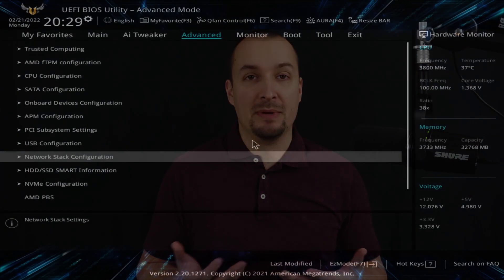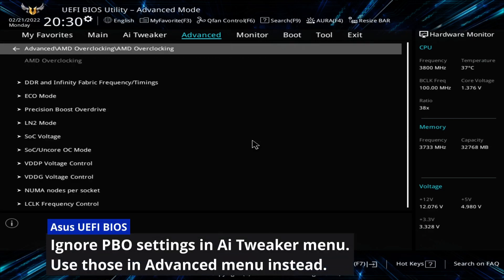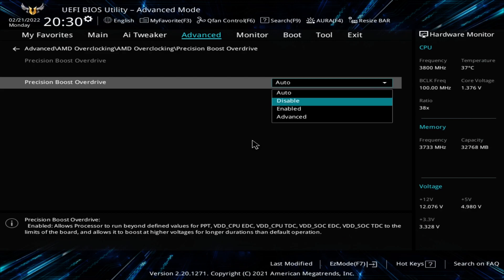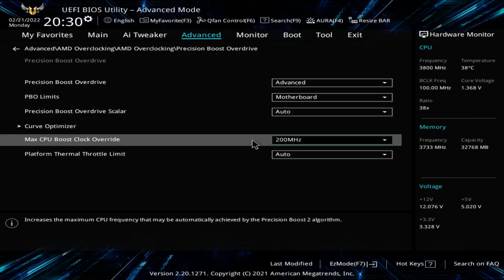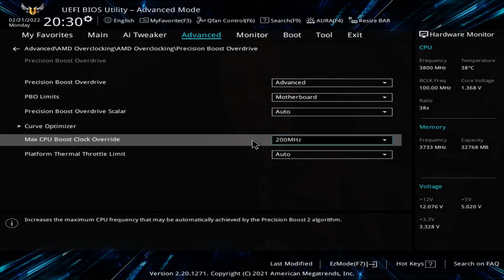A proof can be found in my last short video. Enabling PBO only takes me a minute or so. In the UEFI BIOS I can turn it on in the AMD overclocking section by selecting the advanced mode — like so. Then I set the motherboard limits. I leave PBO scalar and platform thermal throttle limit as is, but increase Max CPU Boost Clock Override by 200 MHz. That's it folks!